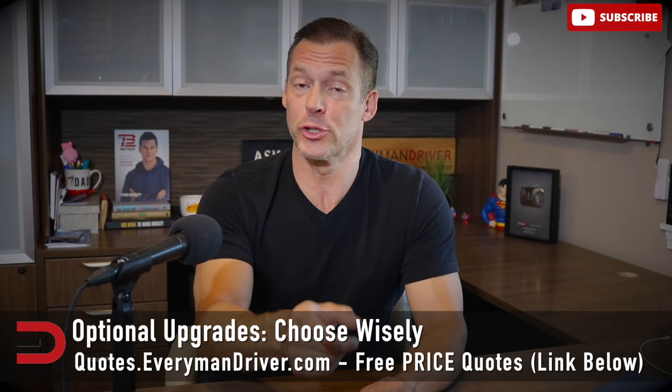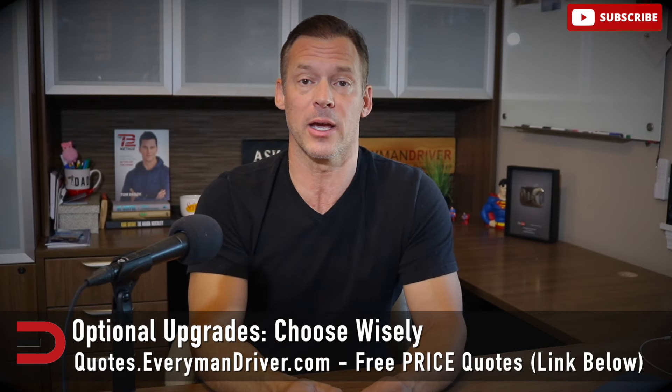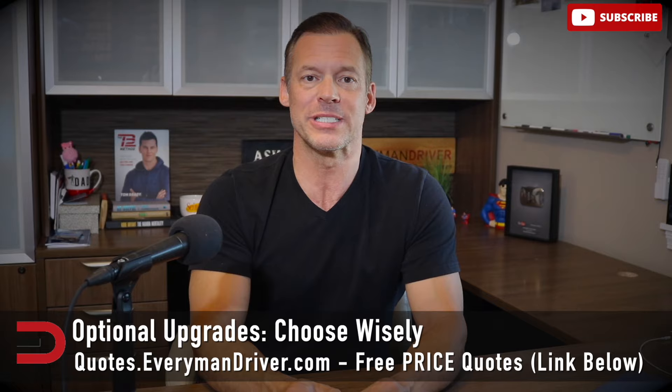Dealers often push extended warranties, especially on used cars. They can be helpful, but read the fine print — not all warranties cover regular wear and tear, so you might end up paying out of pocket for common issues. Consider how reliable the car is, your driving habits, and whether the warranty is worth the extra cost.